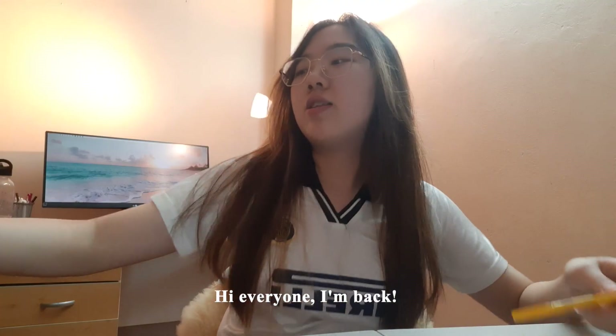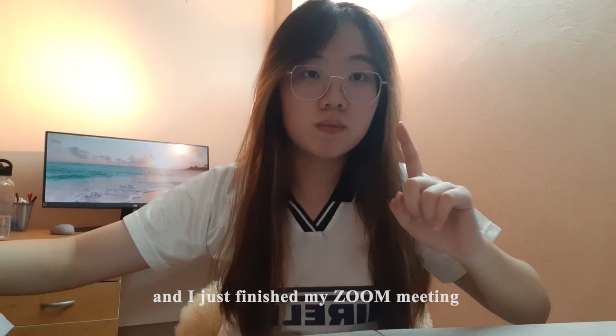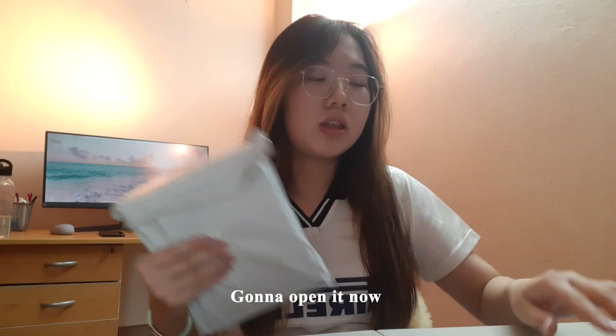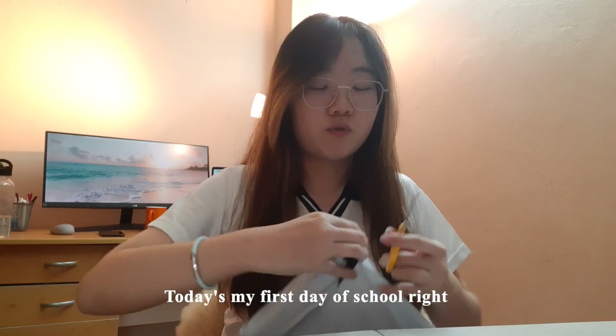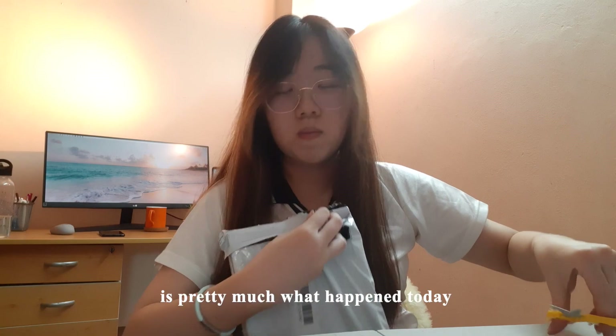Hi everyone, I'm back. It's 8:30pm now and I just finished my Zoom meeting. I actually got a parcel today — I'm going to open it now. Today is my first day of school, right? So what you saw in the footage earlier is pretty much what happened today.